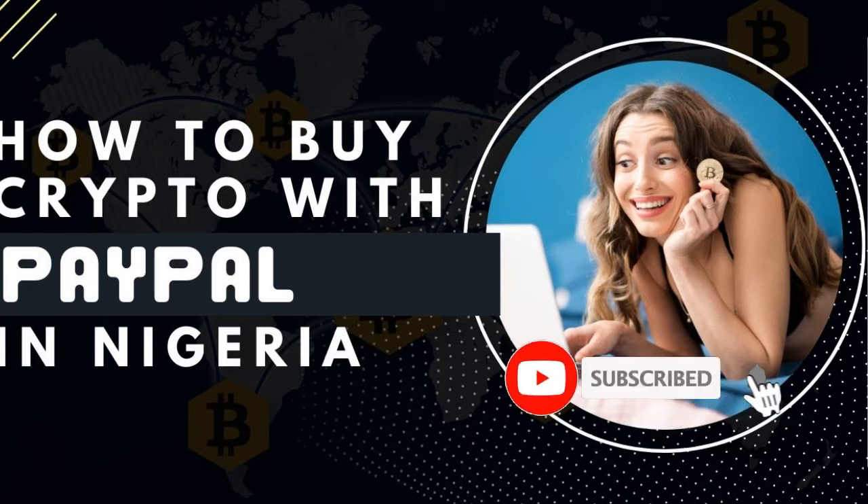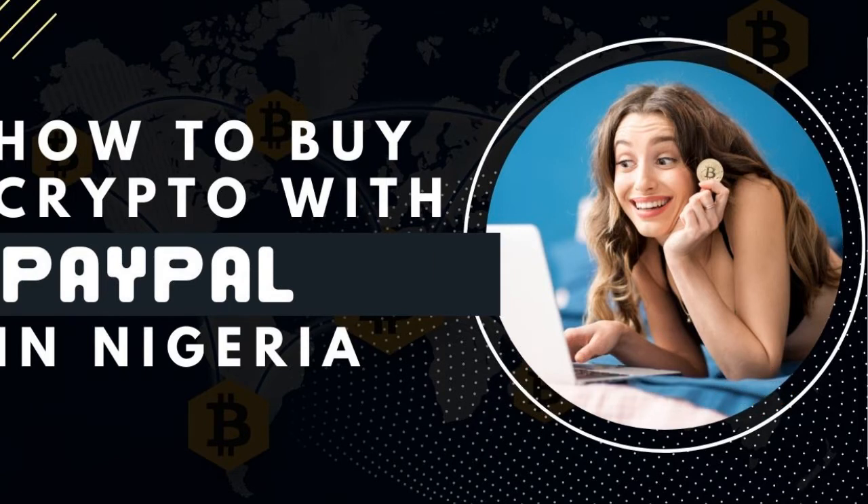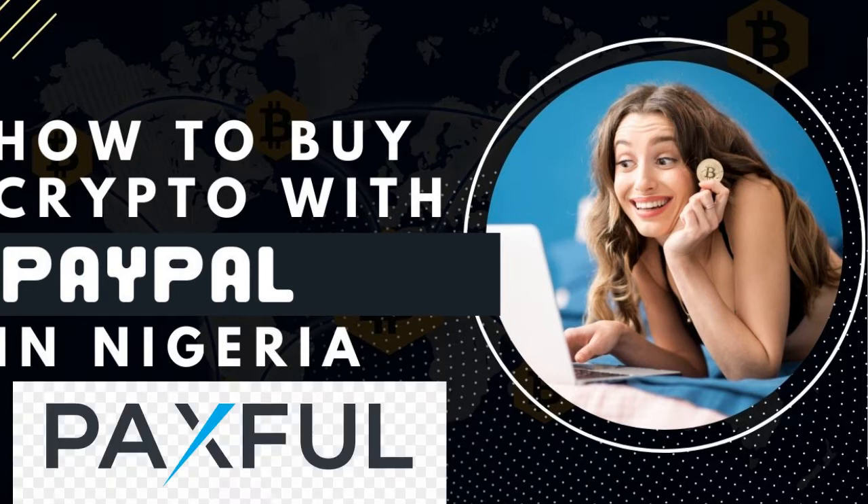To achieve this, first you need to already have the PayPal funds. The second thing you need is an exchange that can actually accept PayPal as payment. The exchange I'm going to share with you is called Paxful. I will leave a signup link in the video description if you don't have an account with Paxful already.